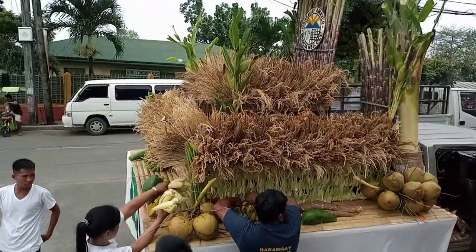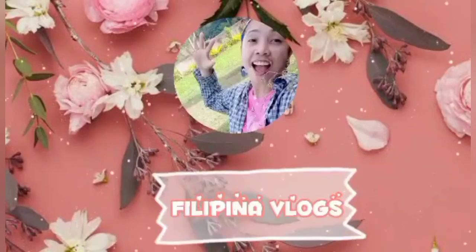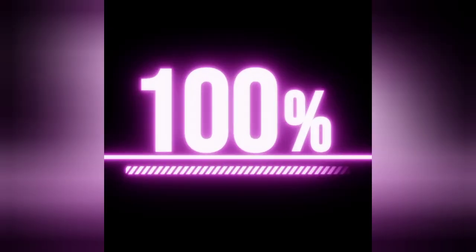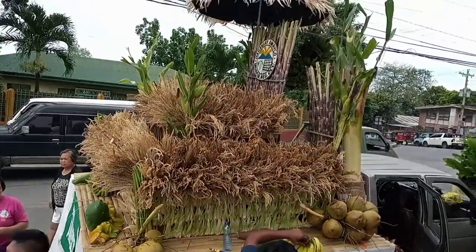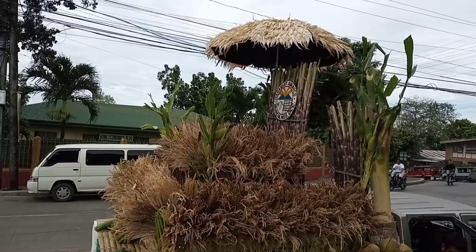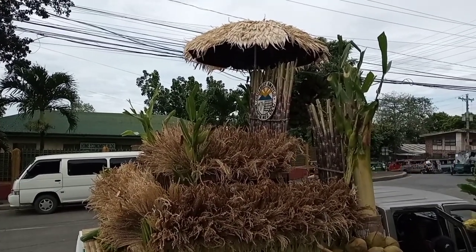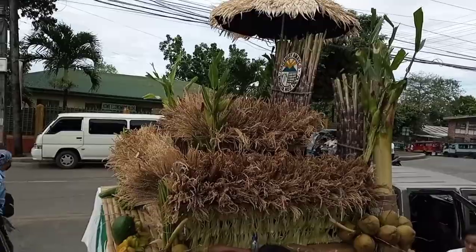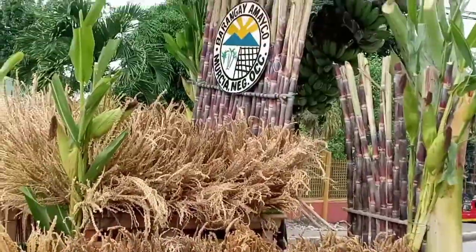This float, amigas, is made of horn and sugar cane chutes. There's a little umbrella there and it's also made of corn — the skin of corn. Look at that, how beautiful is this float. And it says Barangay Amigas.